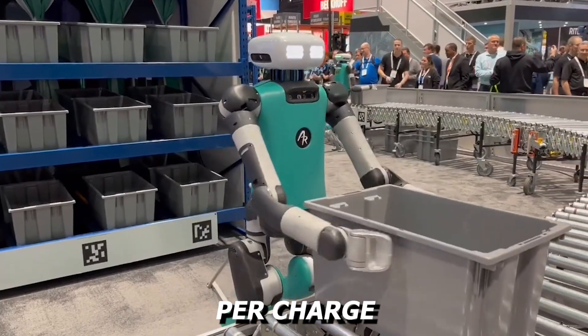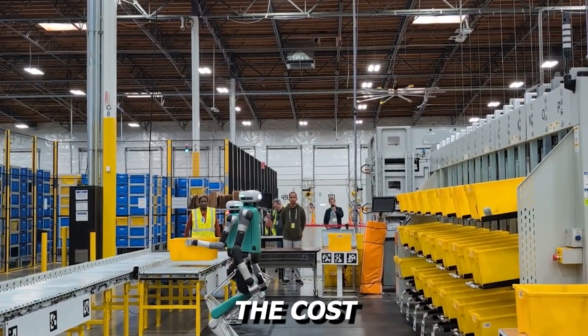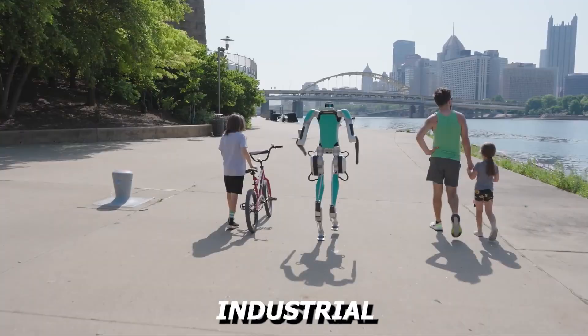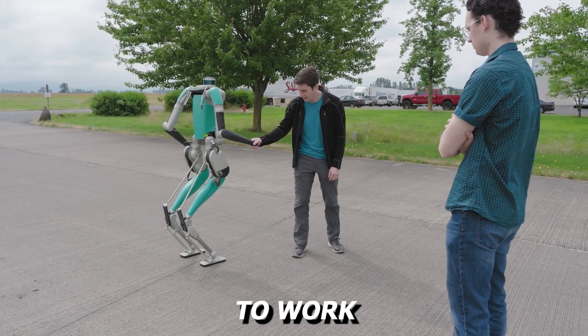With a runtime of around 4 hours per charge and strong mechanical arms, it handles back-to-back shifts without showing signs of fatigue. The cost falls between $250,000 and $300,000, placing it squarely in the premium industrial tier. Its current deployments in global logistics chains show that Digit is not here for applause — it is here to work.